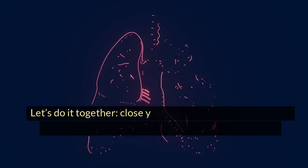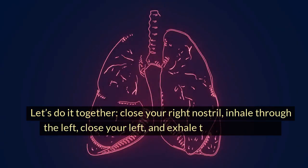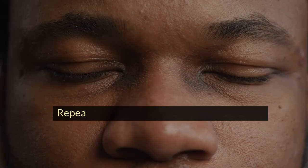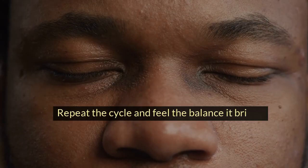Let's do it together. Close your right nostril, inhale through the left, close your left, and exhale through the right. Repeat the cycle and feel the balance it brings.